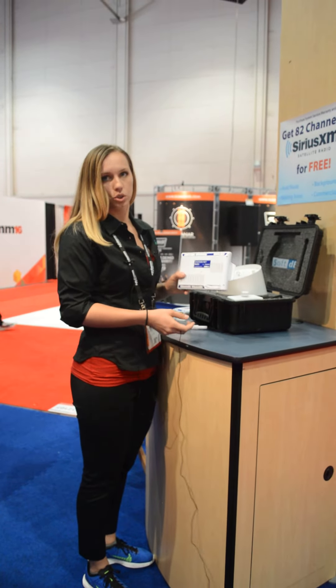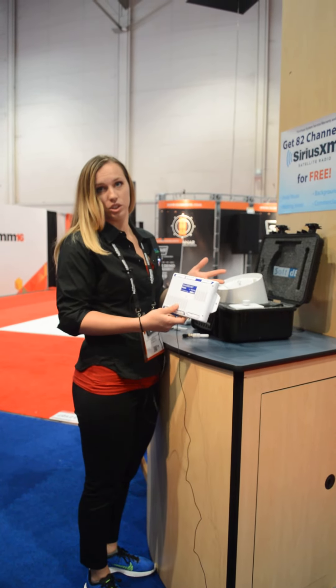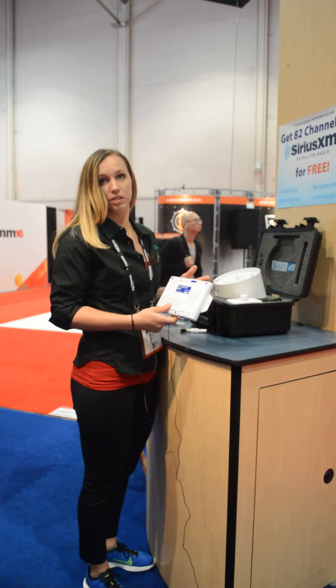Here's one of our larger wall-mounted controllers, and this has eight outputs and eight inputs too, so you can do music, you can do paging, you can do our active sensors.